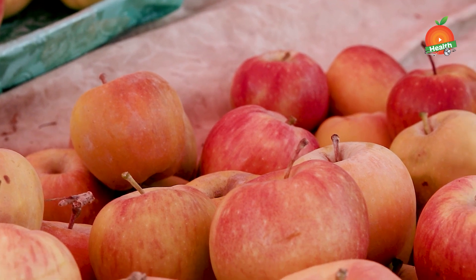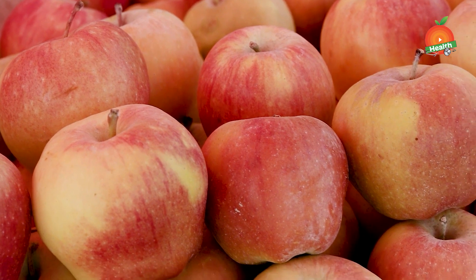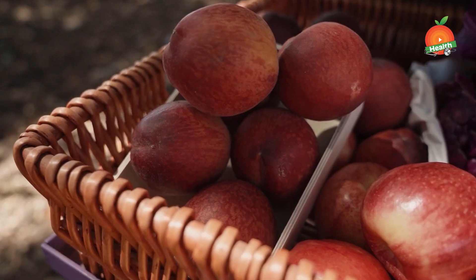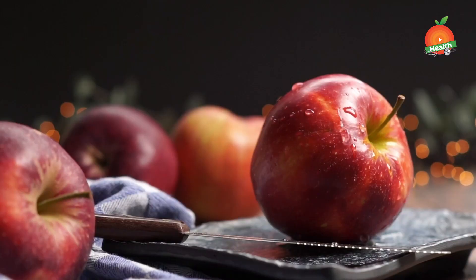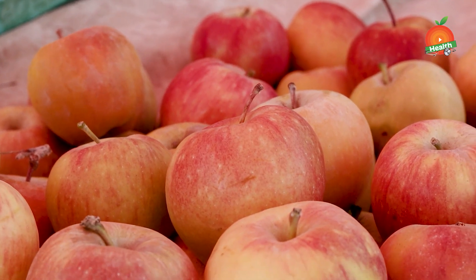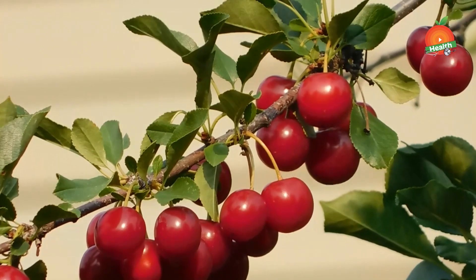Apples. Apples have a high dietary fiber content which helps in lowering uric acid levels. Fiber absorbs uric acid from the bloodstream and eliminates the excess uric acid from your body. Moreover, apples are also rich in malic acid, which tends to neutralize the effect of uric acid in the blood.